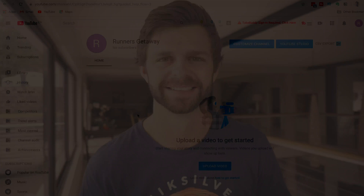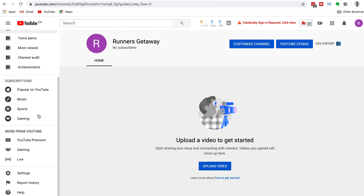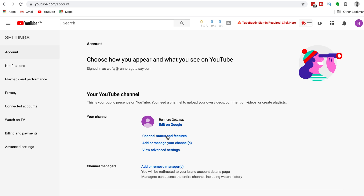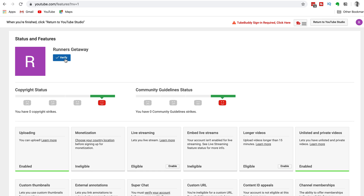Let's jump onto the computer and get your YouTube channel verified right now. Go to youtube.com and scroll down the left-hand side tab and click on Settings. Under your channel, click on Channel Status and Features. Under your channel name, you'll see a blue Verify button.